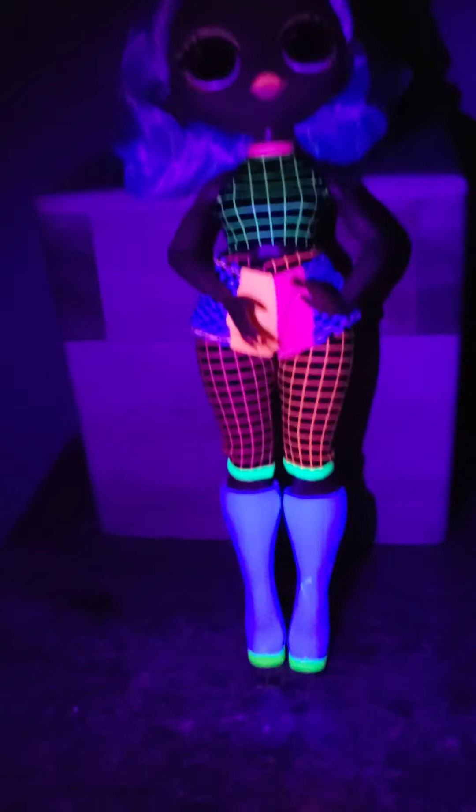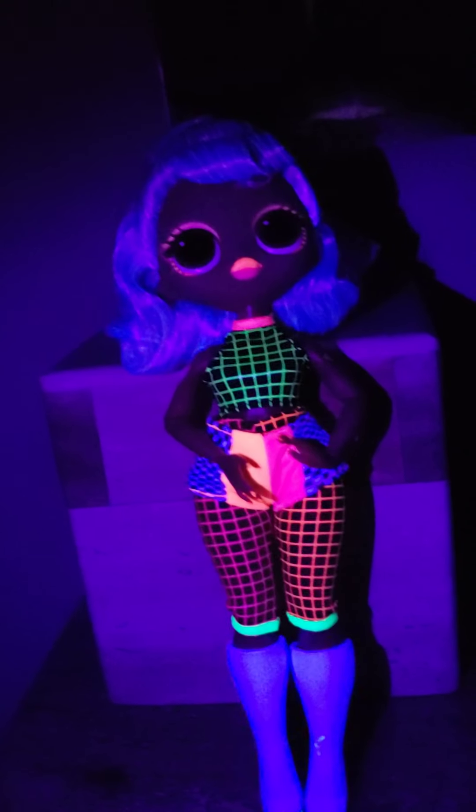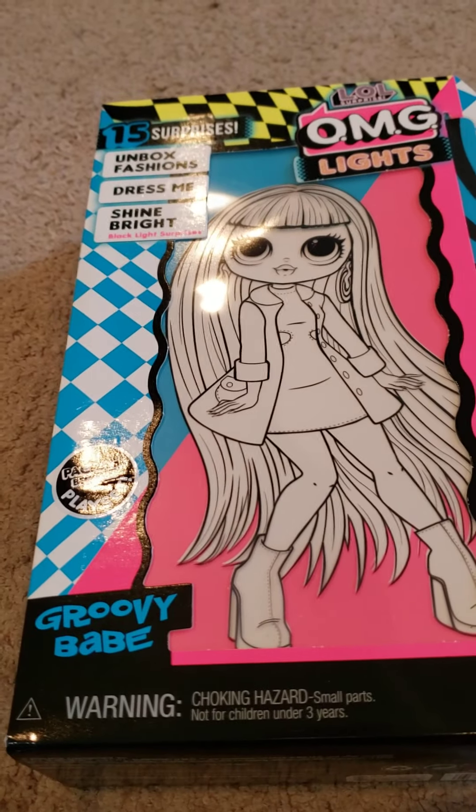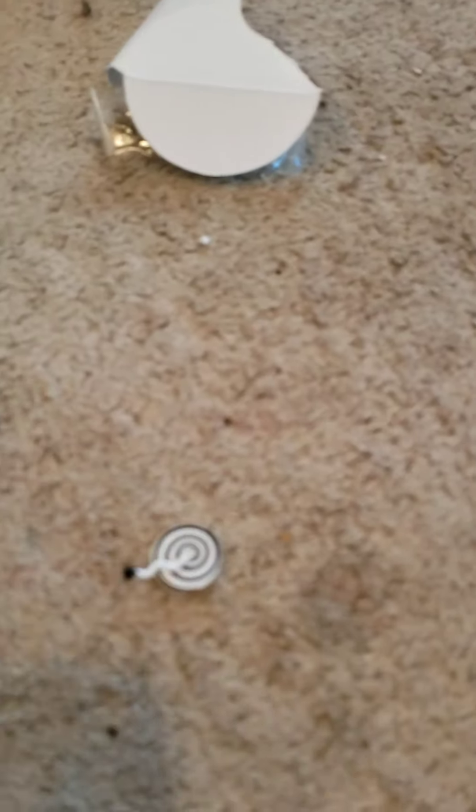Now we're opening Speedster. We'll be right back when we're done opening her. We just opened Speedster and we got her pink light. We're going to show it to you — that's what she looks like. And I like how she has a bunch of different colors. I like how her hair turns purple when you do that, because it's so annoying as blonde.